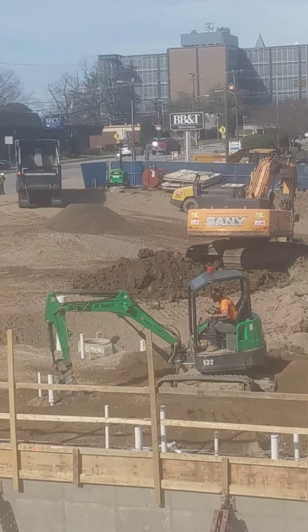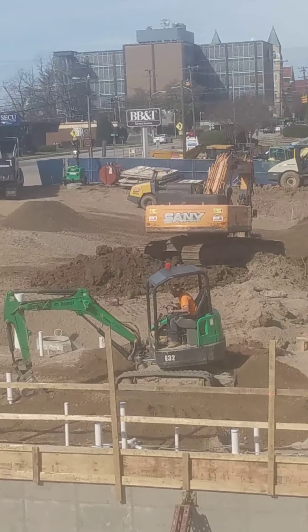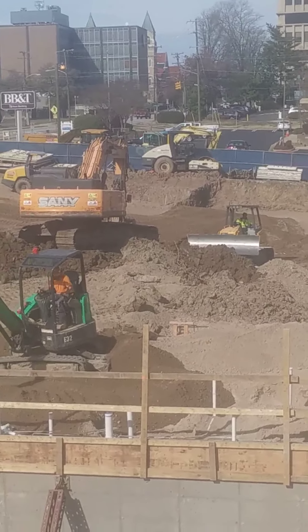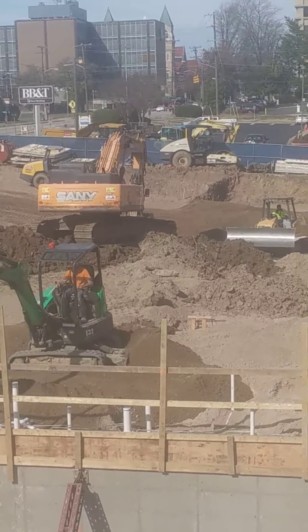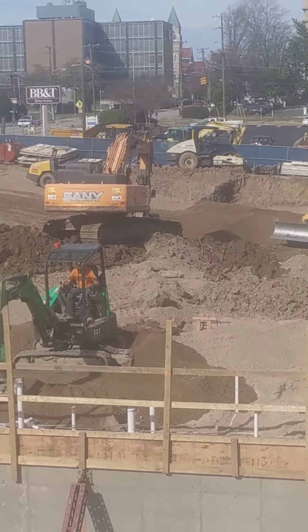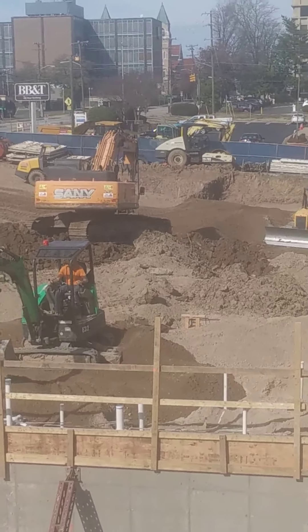Off goes the dump truck. He dumped his load. All right, that's it for now. Bye!